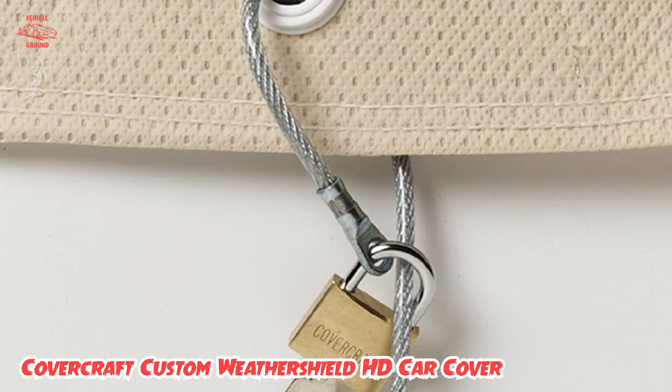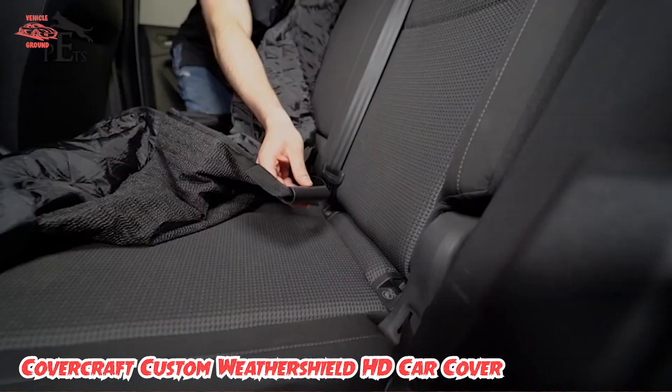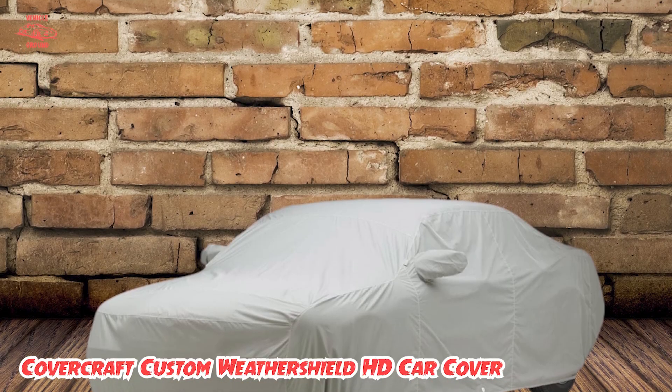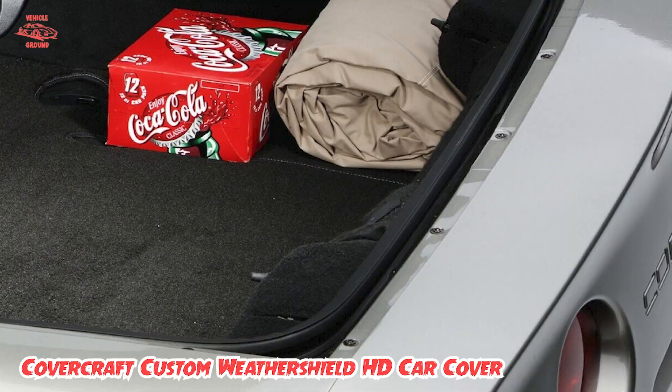Each cover is custom-fitted to your vehicle depending on the year, make, model, and trim. That said, delivery turnaround time can take a few weeks since they are all made to order, so you'll have to look elsewhere if you're in dire need. Covercraft backs their product with a six-year warranty.